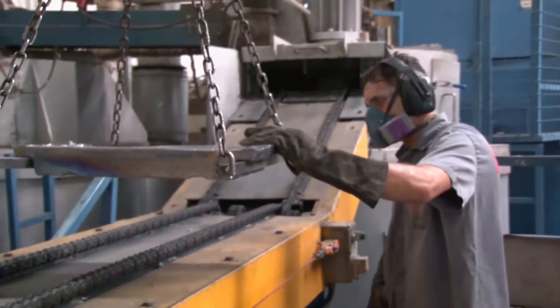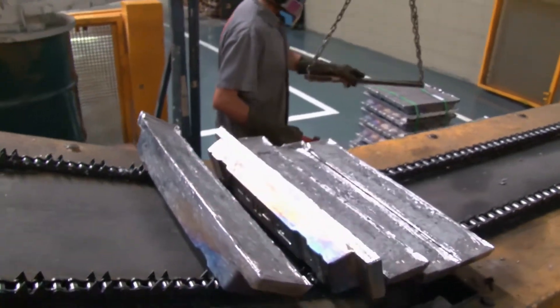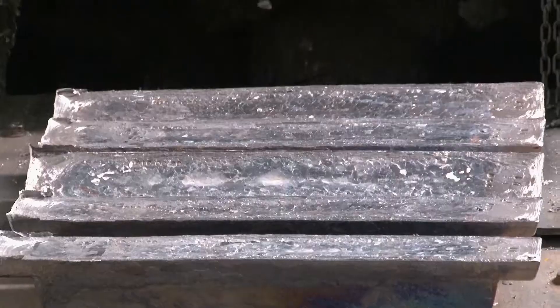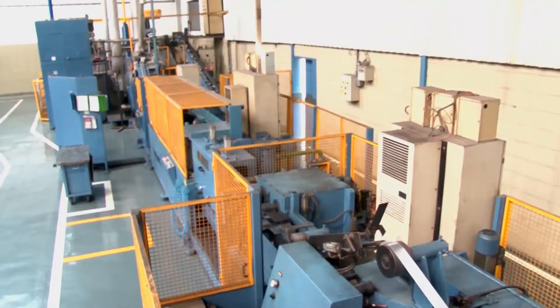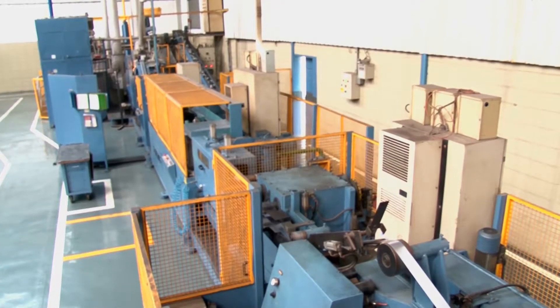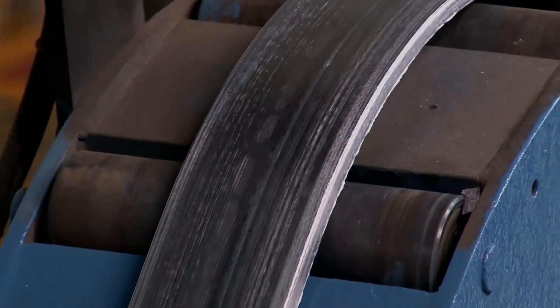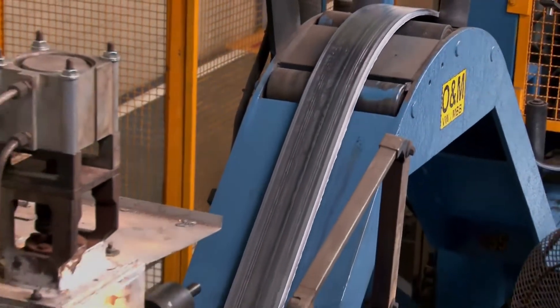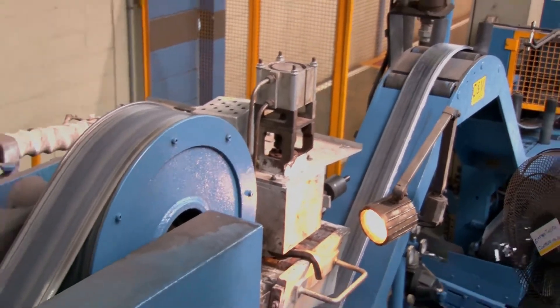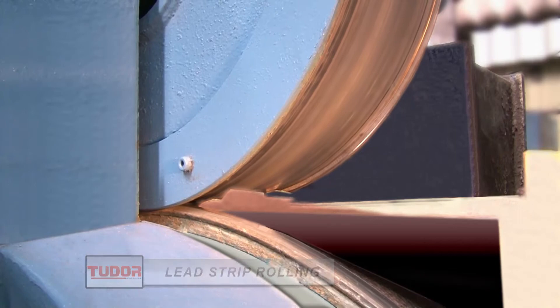The first stage in the production process of Tudor batteries is the lead strip rolling for manufacturing the plates. From a batch of pure lead and specific chemical elements, alloys are prepared by smelting these materials at 450 degrees Celsius. Then a lead strip is produced with the specifications for each product. After casting, the strip goes through the rolling process, which makes it resistant to corrosion.